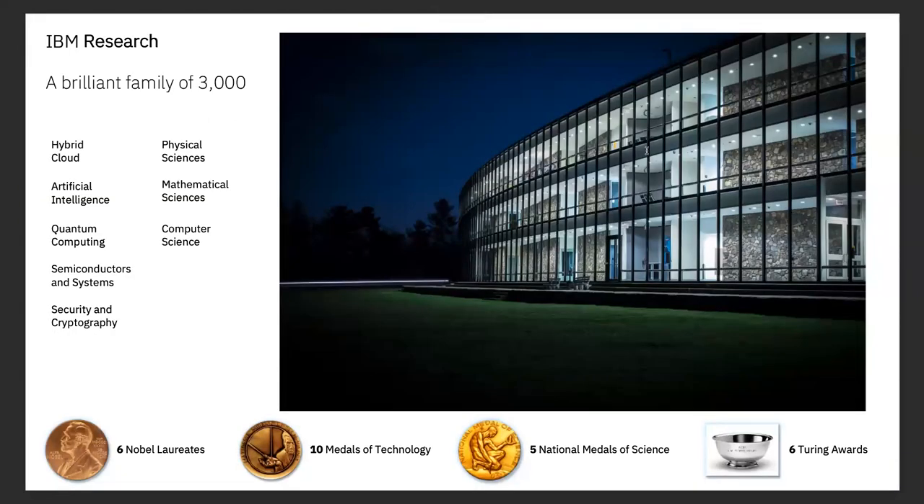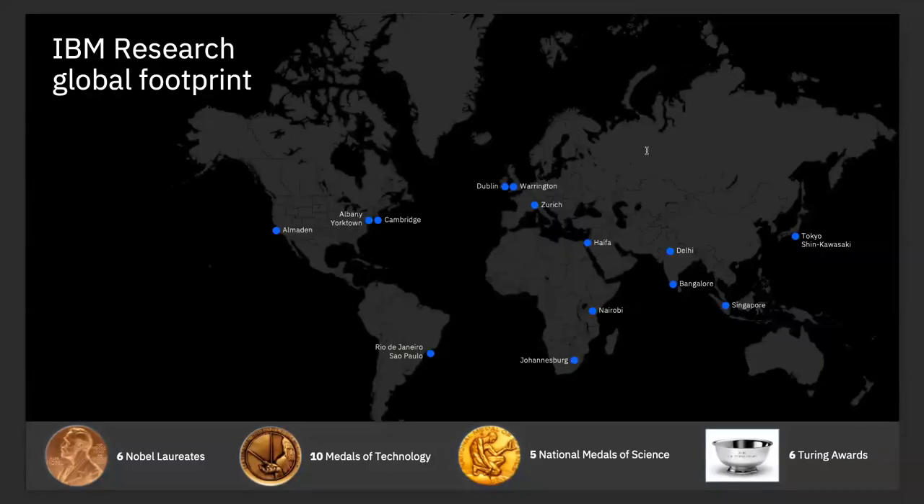I'm the only industrial physicist in the room, so let me tell you what that means. I'm part of IBM Research — a group of about 3,000 researchers studying everything from computer science to physics to chemistry to polymer science. We're really interested in things that affect computation: next-node CMOS, quantum computing, artificial intelligence. If you stay there long enough, you can also say the words 'hybrid cloud middleware' almost without laughing. We have approximately 13 sites scattered throughout the world, including one in Dublin and Warrington, kind of local to here. About half of all researchers are located at our research headquarters in Yorktown Heights, New York.